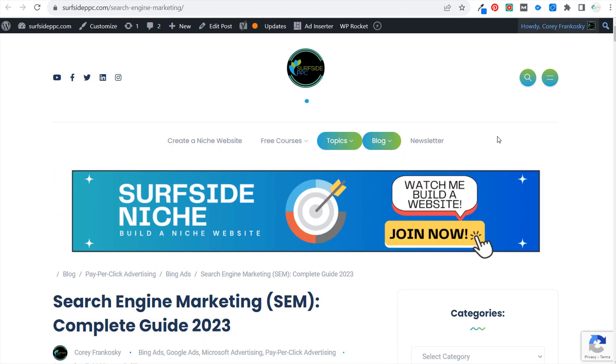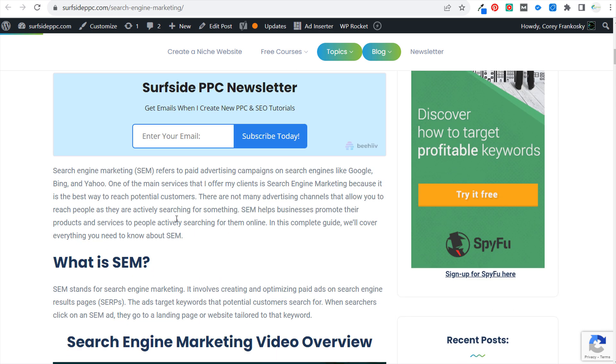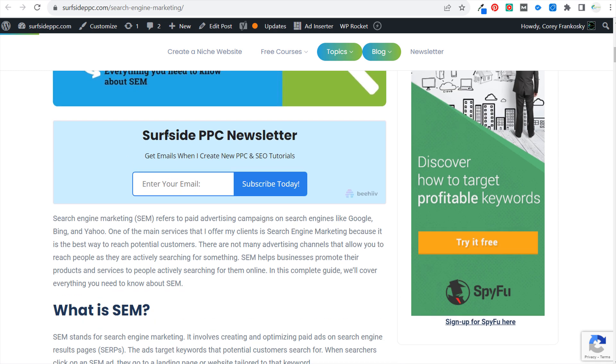I recently added a big banner to my website and updated my homepage, but I think I'm going to remove that banner for now and see if creating a better overall user experience will help with my helpful content score. At the very top of the article I also plan to add a table of contents, and I'm going to move my newsletter signup down on the blog post — I currently have it at the very top of every single post, so putting it about halfway down will probably also help me with subscribers.